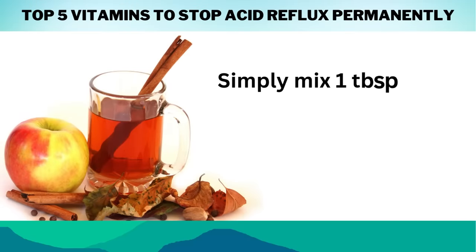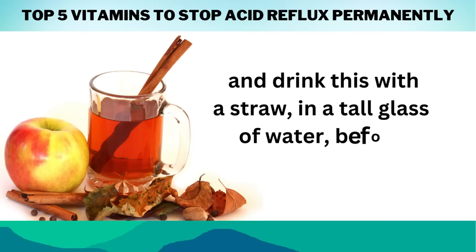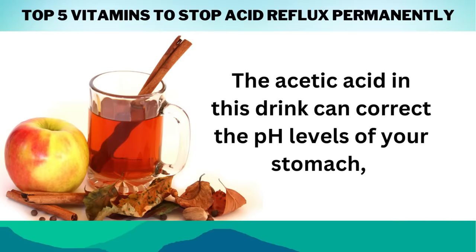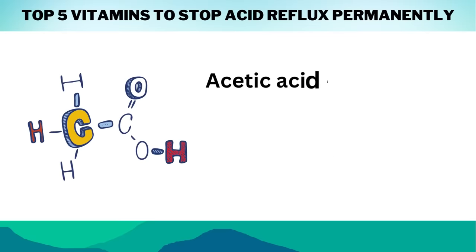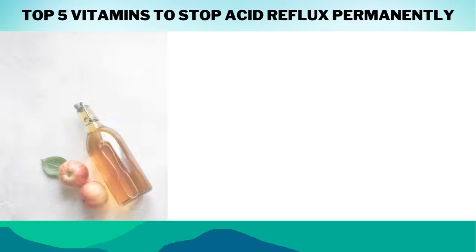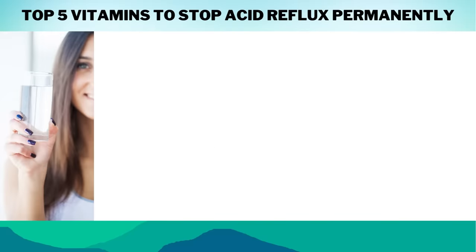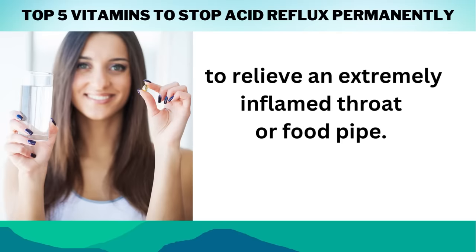Apple cider vinegar is probably the most well-known natural remedy for treating indigestion, heartburn, and digestive problems. Simply mix one tablespoon of organic, raw, unfiltered apple cider vinegar in a tall glass of water and drink this with a straw before each meal. The acetic acid in this drink can correct the pH levels of your stomach, helping you to digest foods better and prevent acid reflux and GERD. Acetic acid is a type of short-chain fatty acid, or SCFA, which supports the cells in your colon, providing them with energy so that you can digest foods and absorb vitamins and nutrients properly. Many people find apple cider vinegar to be the most simple and effective remedy for acid reflux — you can also take two to three apple cider vinegar capsules before each meal to relieve an extremely inflamed throat or food pipe.